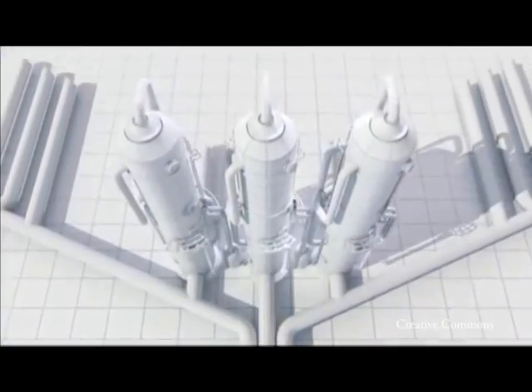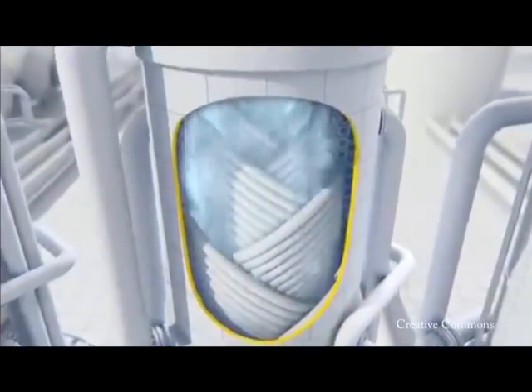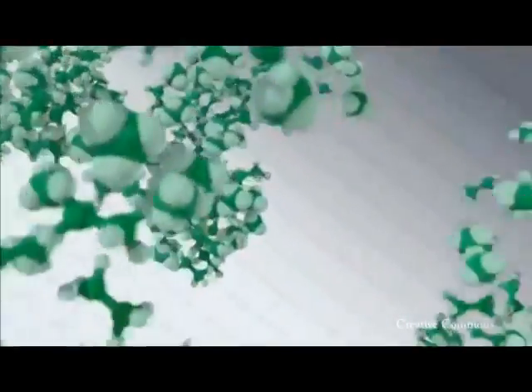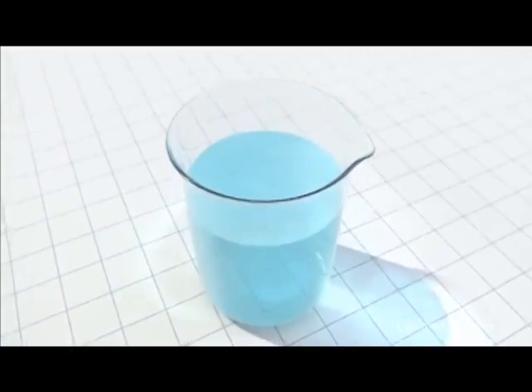The propane and butane are then extracted and sold or used later in the refrigerating process. After this, the now purified natural gas — consisting of methane and ethane — is liquefied through heat exchangers, where the gas is chilled by a coolant in giant refrigerators. The coolant absorbs the heat, shrinking the volume by over 600 times. The liquefied gas transforms into a clear, colorless, non-toxic liquid — or LNG.